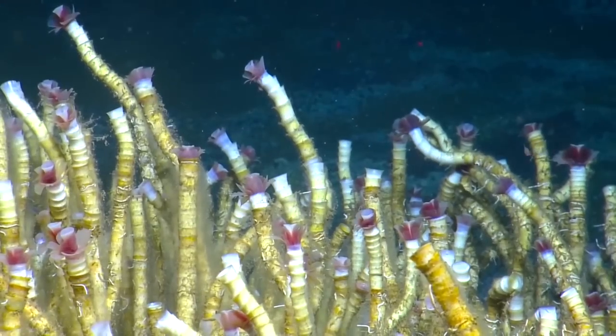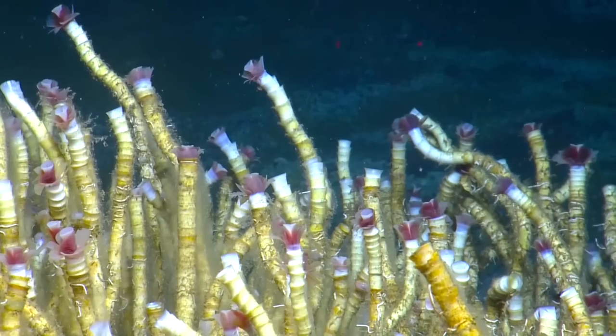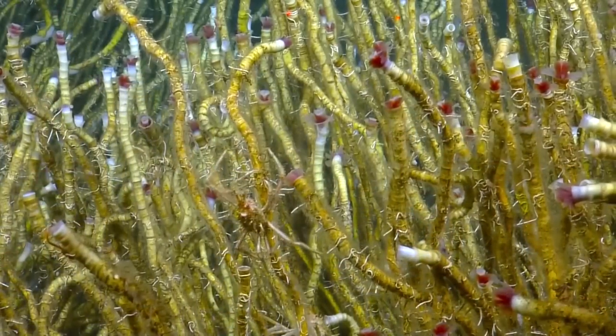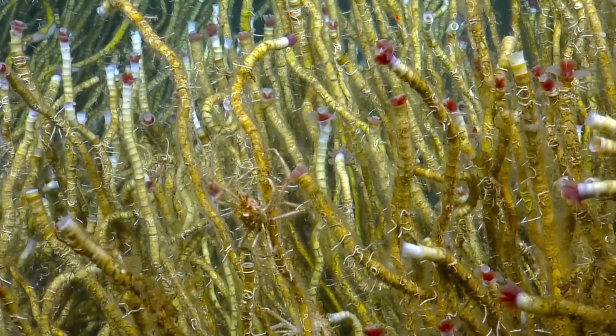Scientists are hoping that by studying organisms that thrive in these extreme habitats, we can hypothesize that life may exist in the harsh and unrelenting conditions found on other planets and other celestial bodies.